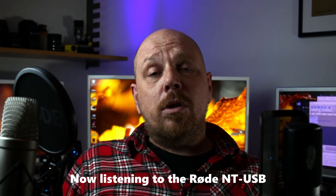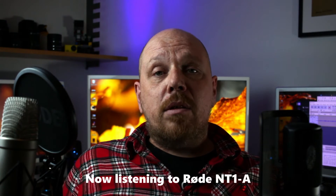If you just want to record YouTube videos where you talk and do stuff like I do, I think the NT-USB is probably the best choice for you. But if you have a home studio and you're making music, recording vocals or acoustic instruments, I would say the NT-1A is the better choice.